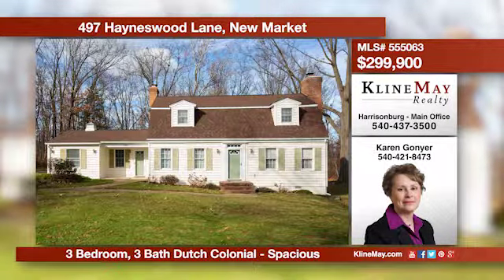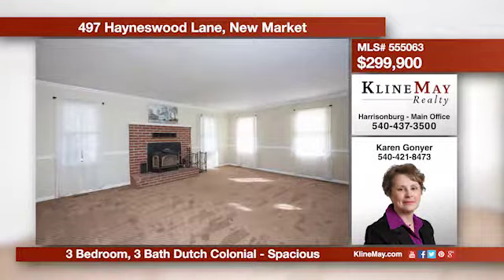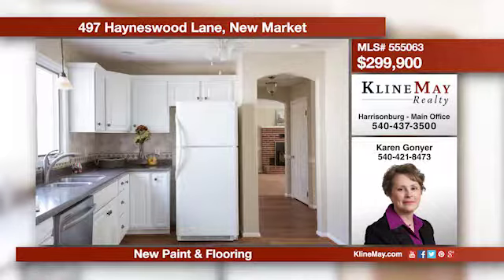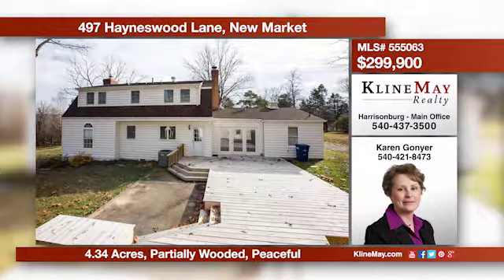This beautiful home has been well maintained, beautifully updated, and is ready for you to move right in. It boasts a living room, a formal dining room, and a cozy den. For a complete list of the updates and to schedule a showing, contact Karen Gonyer at 540-421-8473.